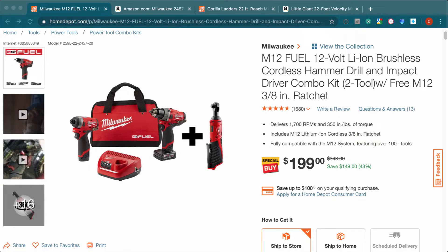This kit comes with two batteries: a 2 amp-hour and a 4 amp-hour. It also comes with a charger, a bag, and a little ratchet — it fits perfectly in your hand, so it's perfect to work on cars.